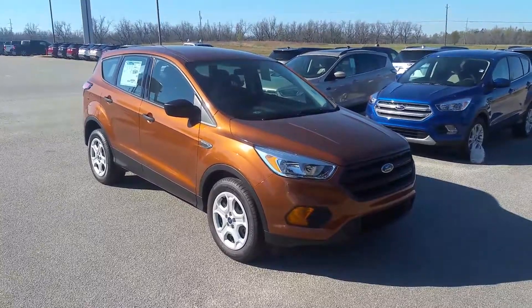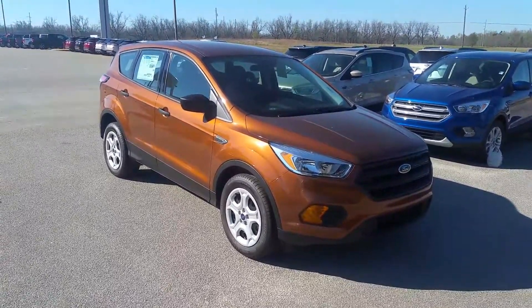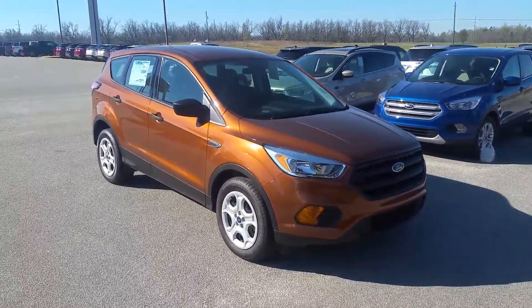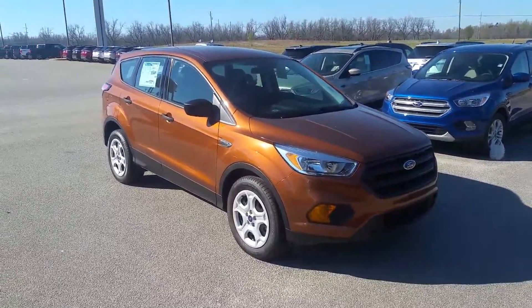Feel free to let me know what time you guys would like to get together. Let me see if I can do an appraisal on that trade for you, get you as much money as I possibly can, plus help you out in getting your new Escape. My number here is 706-554-2114. This is David Lang — I look forward to talking to you soon. Have a great day now.